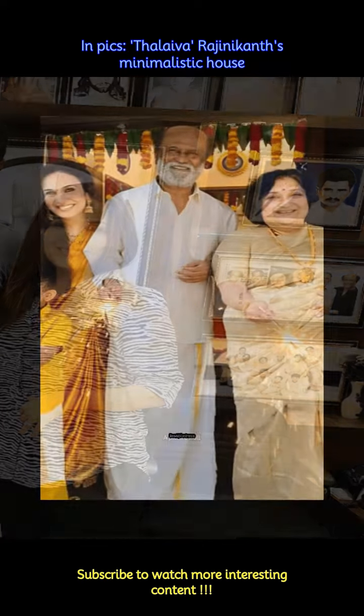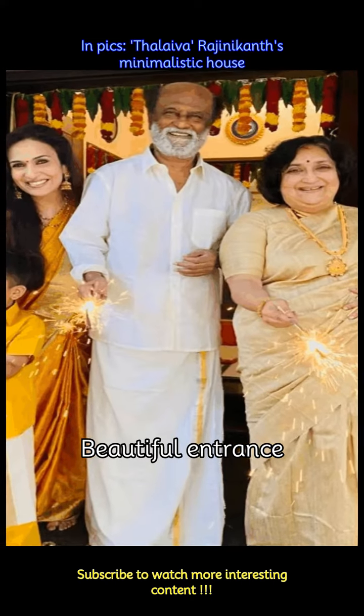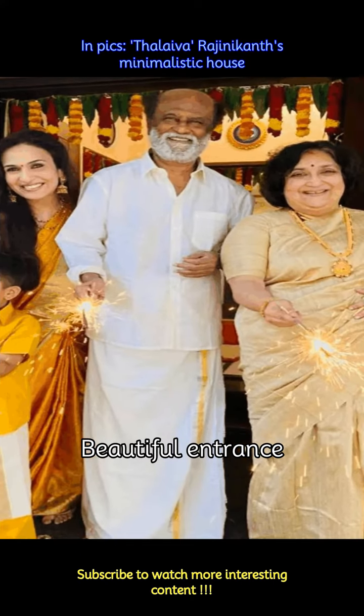The house features a beautiful entryway with a wooden door, floral decorations on the occasion of Diwali, and a gradient mirror just in the middle of the door giving it a very classy look and appeal.